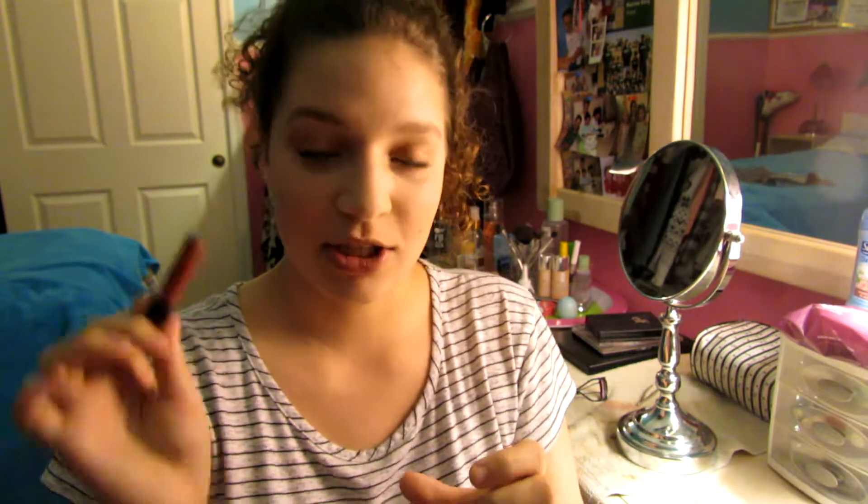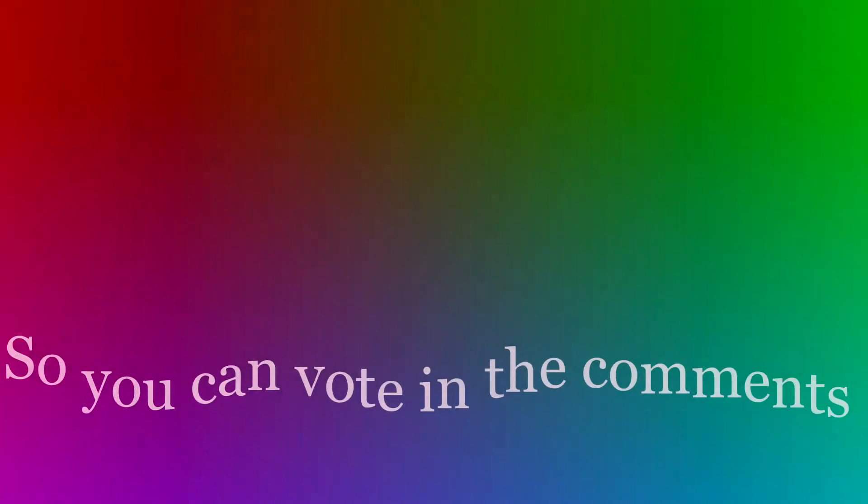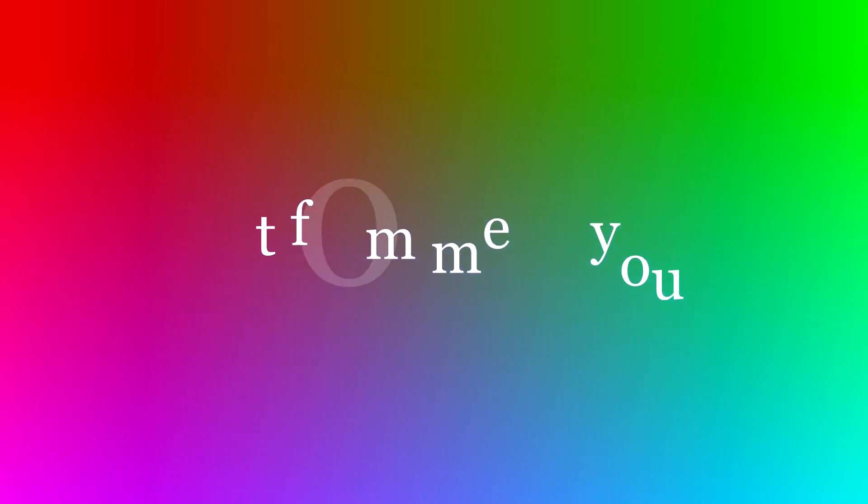And then I'm going to take this Ulta Super Shiny Gloss in the shade Mischief and put that over top of it. So this is my everyday makeup routine. Let me move the camera so you guys can get some better light. This is my everyday makeup routine.